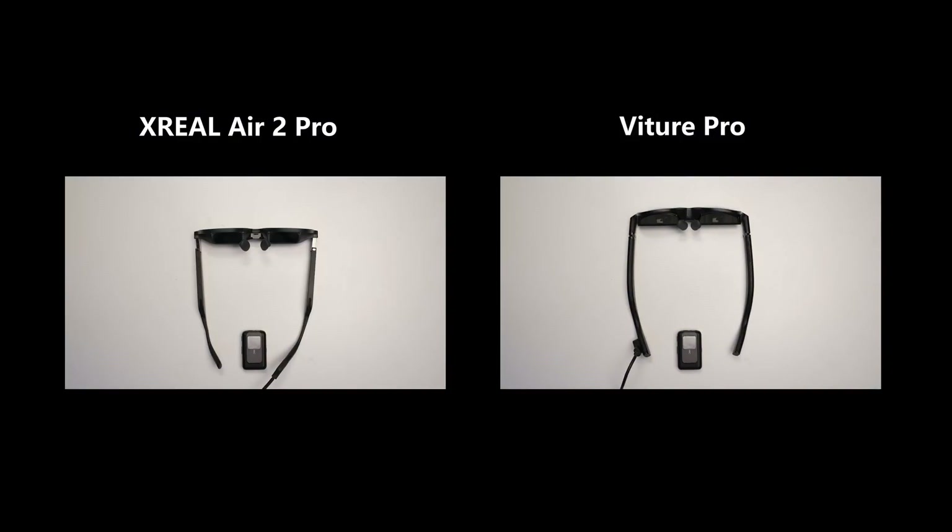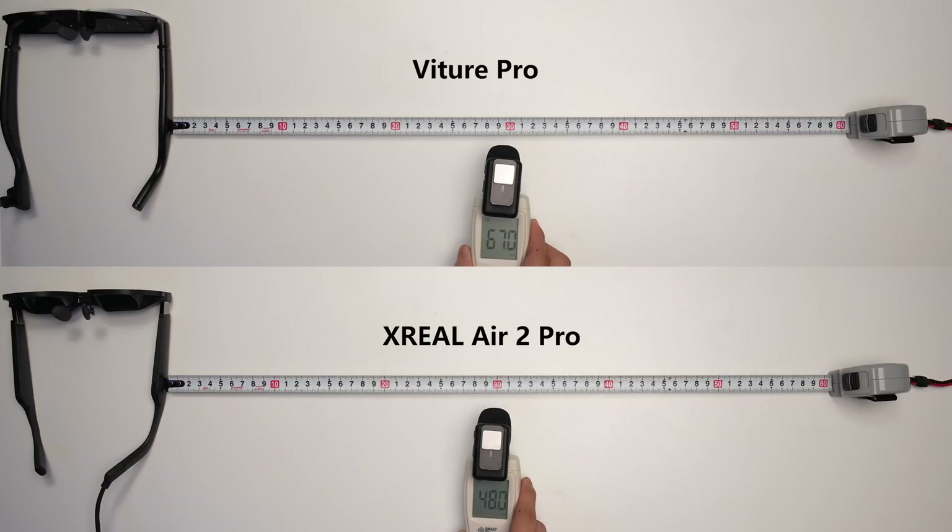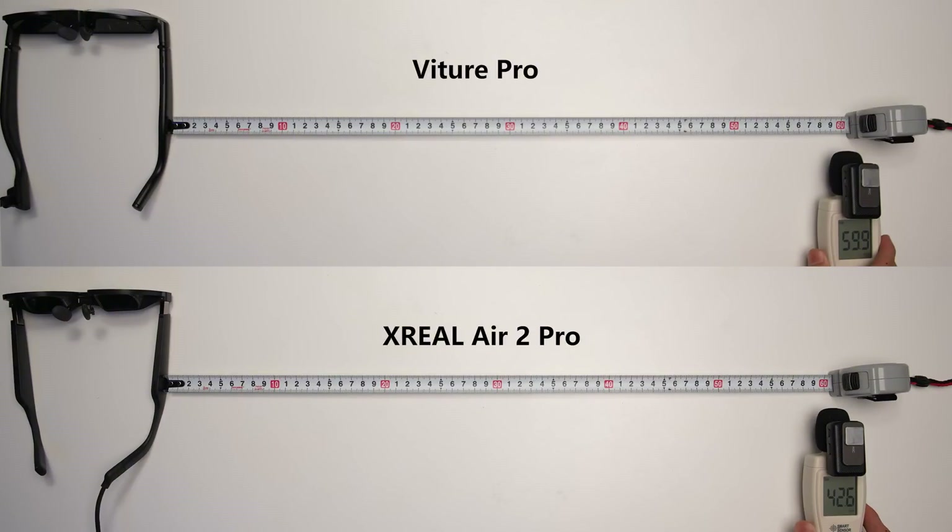There is a slight variation in sound output positioning between the two glasses, with the Xreal Air 2 Pro delivering more pleasing mid-low frequencies. When it comes to sound insulation, measurements show that the Xreal Air 2 Pro performs better at preventing sound leakage at the same volume and distance. This is largely due to its open-back cavity design combined with phase cancellation technology, which uses reverse sound waves to block sound from travelling beyond the immediate area.